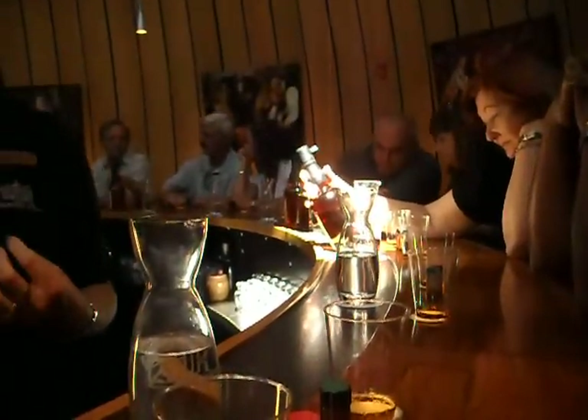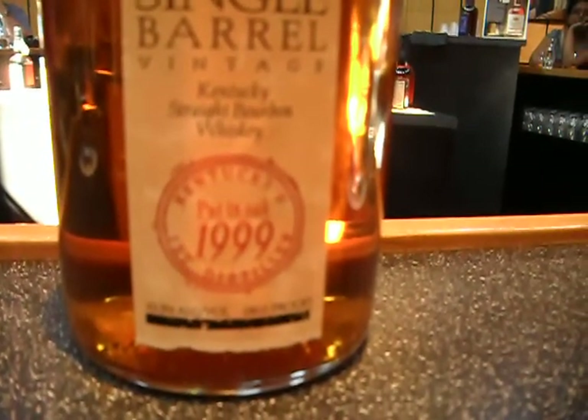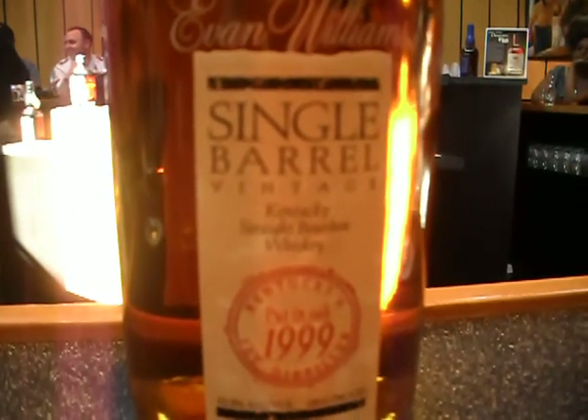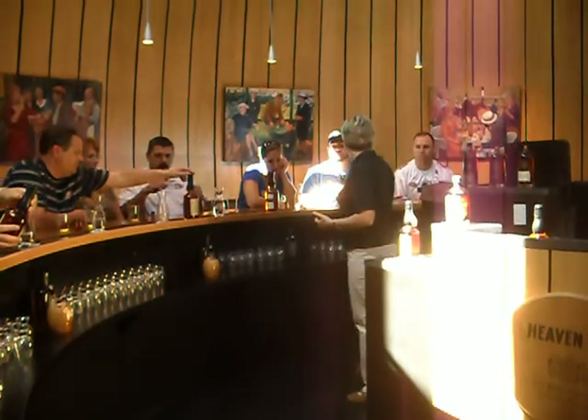Each single barrel bourbon is hand-labeled. You will see the barrel number, and you'll see the date that it was barreled and the date that it was bottled. Because every one of these came through a different barrel, they're going to be very unique — they are not going to taste the same unless they happen to be from the very same barrel number.